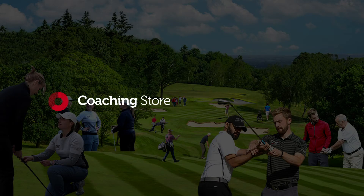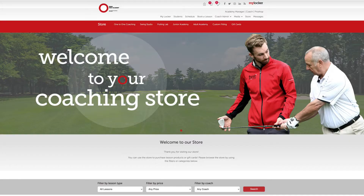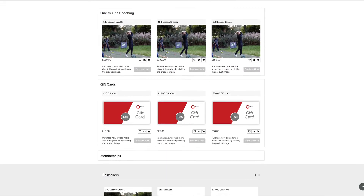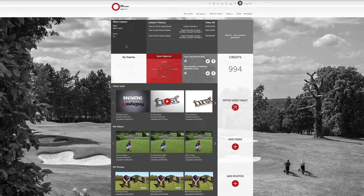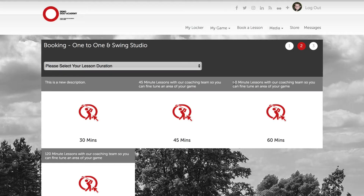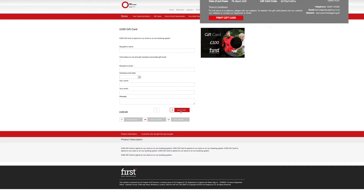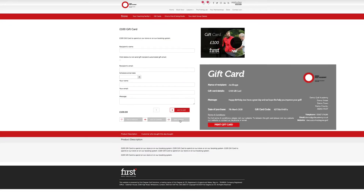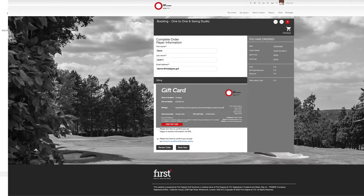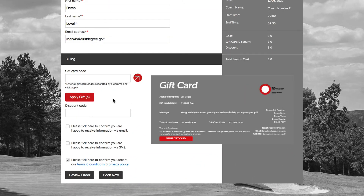With your own coaching store, you can sell lessons, coaching packages, class vouchers, and gift cards. Completely tailored to your coaching operation, the coaching store seamlessly synchronizes with your online booking system and management system. Allow your students, coaching team, or front-of-house staff to purchase products and gift cards and immediately redeem these against one-to-one lesson bookings and classes. Virtual gift cards are sent immediately to the customer's email account, saving you time whilst driving your customer experience. Integrated with Stripe, receive payments quickly and easily straight to your nominated bank account.